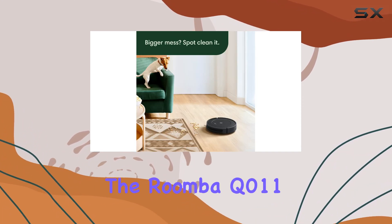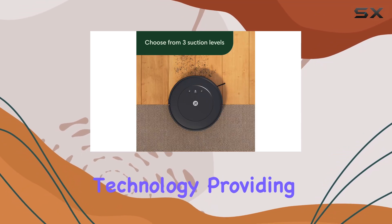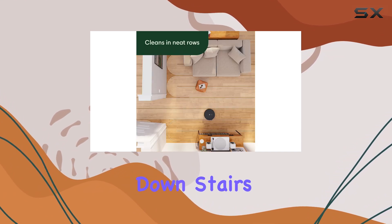Furthermore, the Roomba Q011 is designed with anti-fall technology, providing peace of mind and preventing accidental falls down stairs or other hazards.